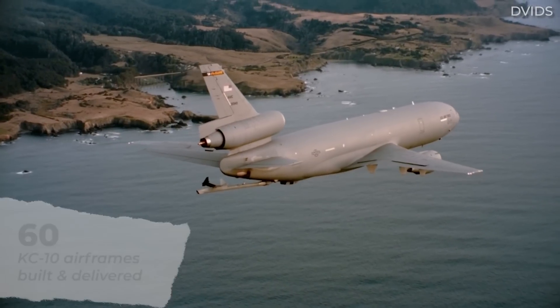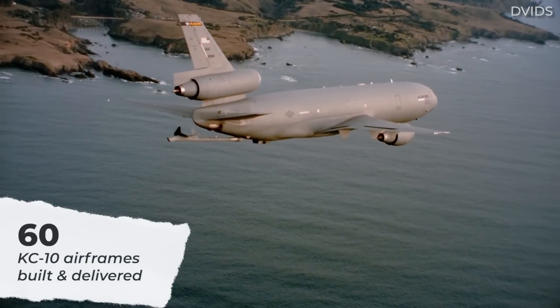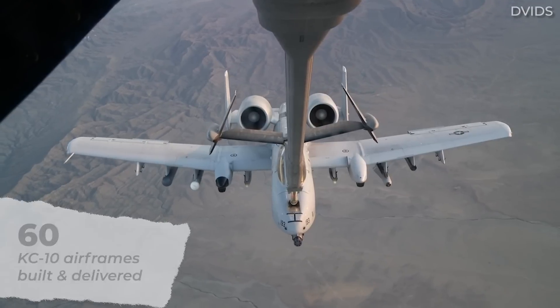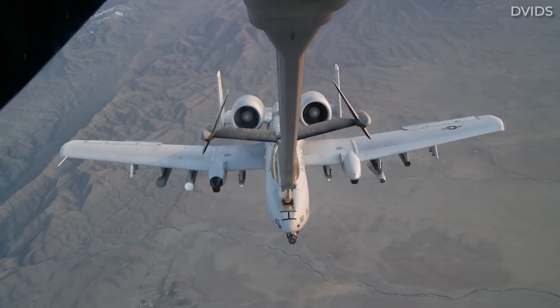A total of 60 KC-10s were produced from 1979 to 1987, and since their adoption by the US Air Force, they've served faithfully in several conflicts, including those in Libya, Iraq, Yugoslavia, and Afghanistan.